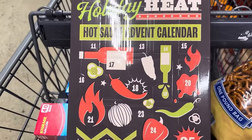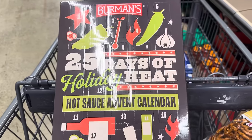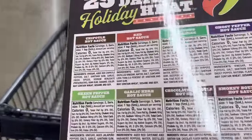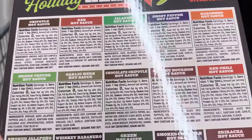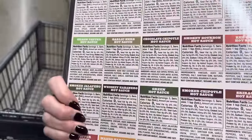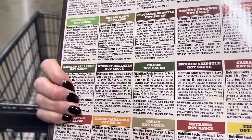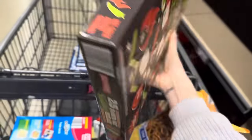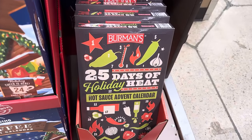Check this out guys — hot sauce advent calendar. We're counting down 25 days of holiday heat. This is the hot sauce advent calendar from Berman's and it's got a heftiness to it. We've got chipotle hot sauce, jalapeño, red hot sauce, ghost pepper, habanero, red chili, smoky bourbon, chocolate chipotle, garlic herb, green pepper, smoked jalapeño, whiskey — oh my word — extreme hot sauce, yellow hot sauce. What does it even mean? $14.99 for the 25 days of holiday heat.